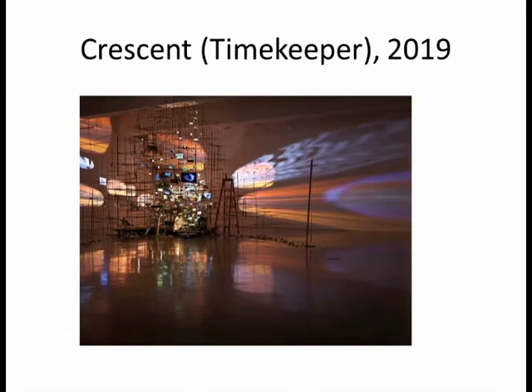This piece is called Crescent, or Timekeeper, and it is from 2019. It is Sarah's exploration of time and trying to measure it, and as in many of her other sculptures, it shows her strong connection between objects and how time is marked by them.